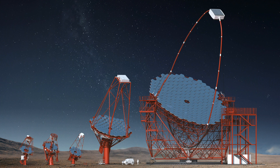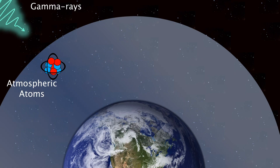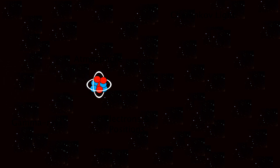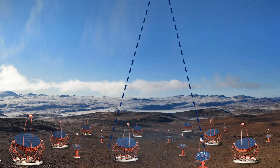The telescopes that make up the array are called Cherenkov telescopes and actually detect Cherenkov light. Cherenkov light is produced when gamma rays enter the atmosphere and interact with it. They produce a cascade of electrons and positrons which are travelling faster than light in the atmosphere, and this releases the Cherenkov light. By tracing back the Cherenkov light, scientists can observe the gamma rays.